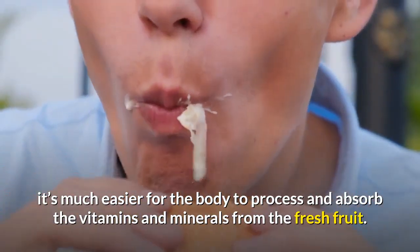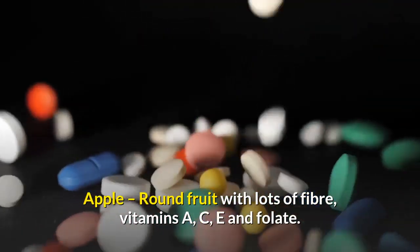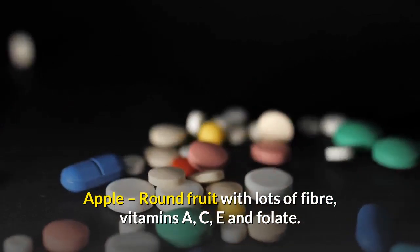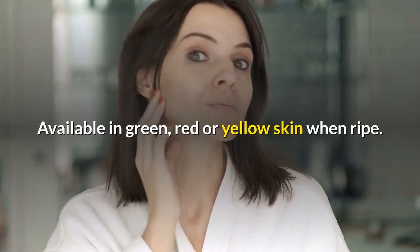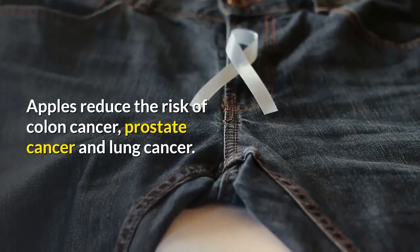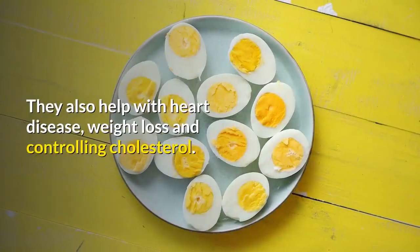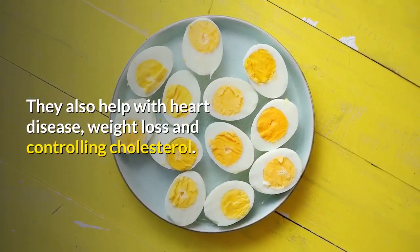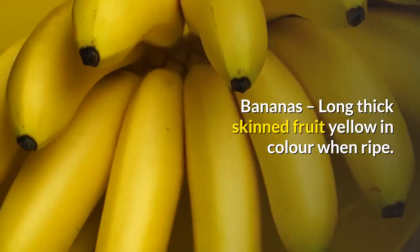Apple: a round fruit with lots of fiber, vitamins A, C, E, and folate, available in green, red, or yellow skin when ripe. Apples reduce the risk of colon cancer, prostate cancer, and lung cancer. They also help with heart disease, weight loss, and controlling cholesterol.